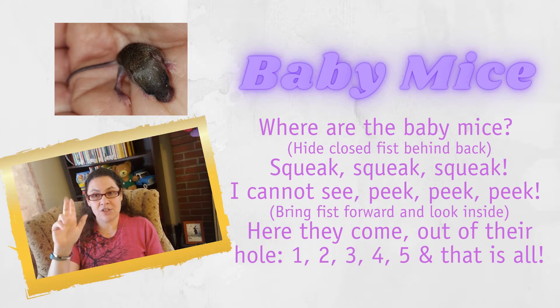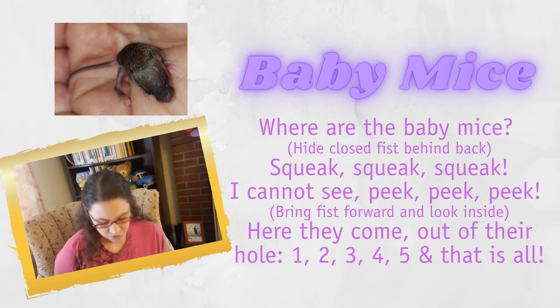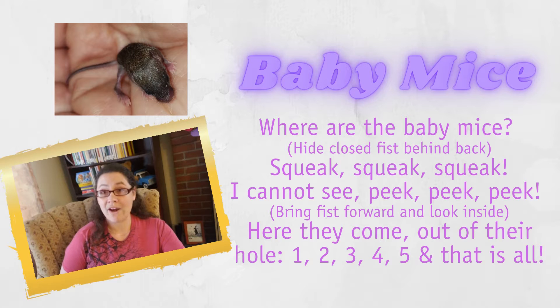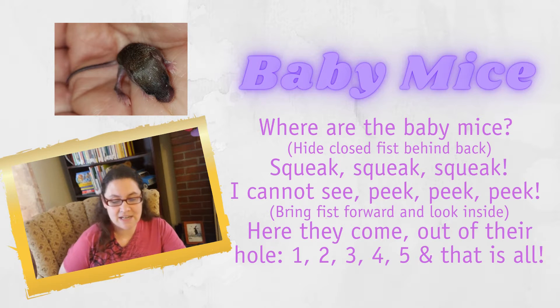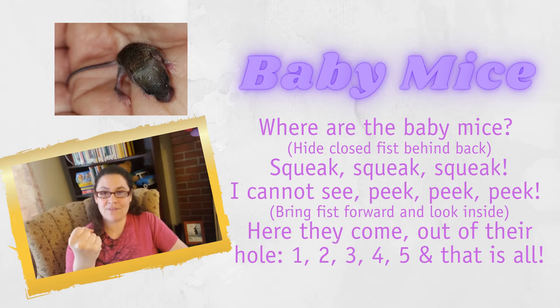Alright, you're gonna take that hand and you're gonna put it into a fist and hide it behind your back. Are you ready? Follow along with me. Where are the baby mice? Squeak, squeak, squeak. Can you guys squeak with me? Squeak, squeak, squeak. Oh, you're very good at that. You might be mice! I cannot see. Let's peek right here.